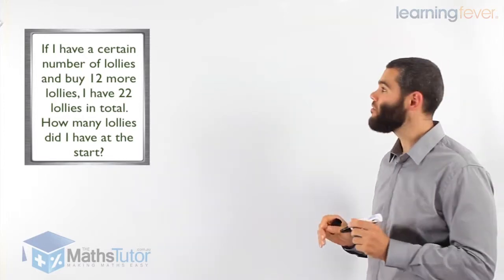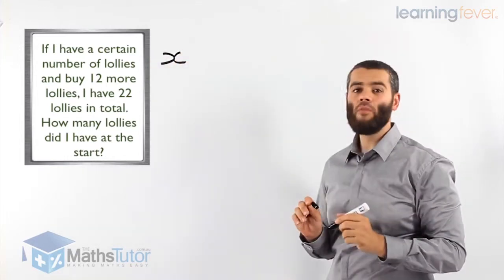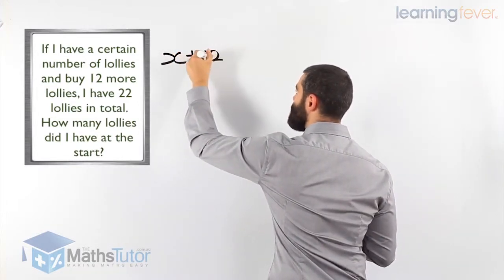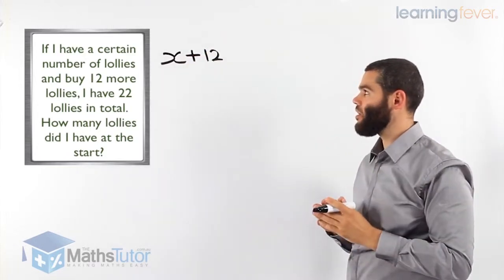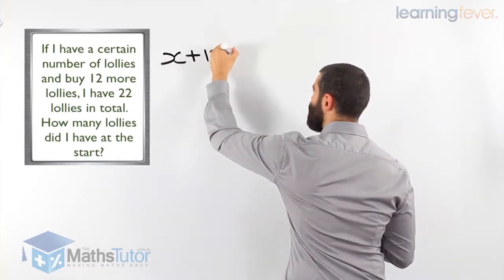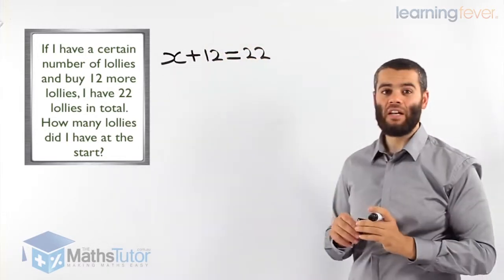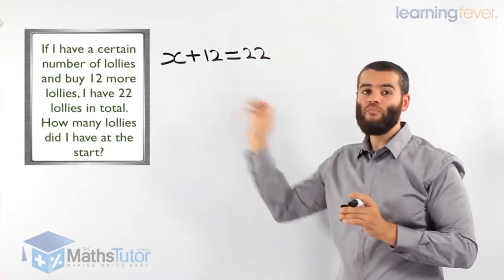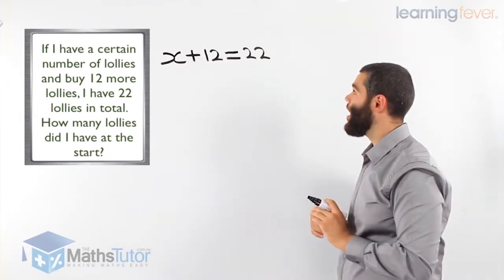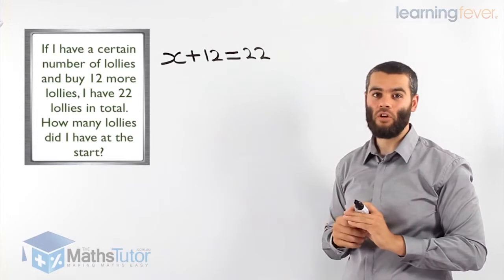If I have a certain number of lollies, I'm not sure what it is, so I'm going to call it X. And I buy 12 more — that means I'm going to add 12 more lollies to what I already have. And I have 22 lollies in total, meaning all together I have 22 lollies. All of a sudden I've created an equation from the worded problem: X plus 12 equals 22.